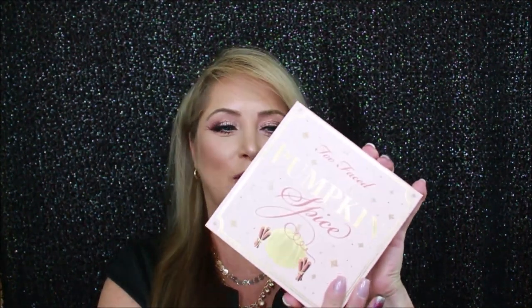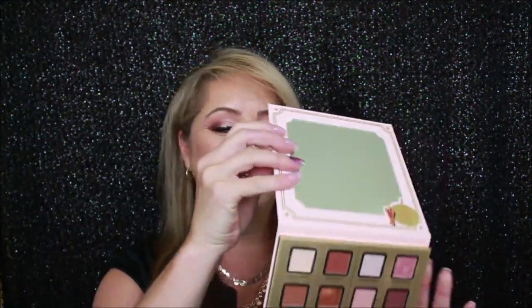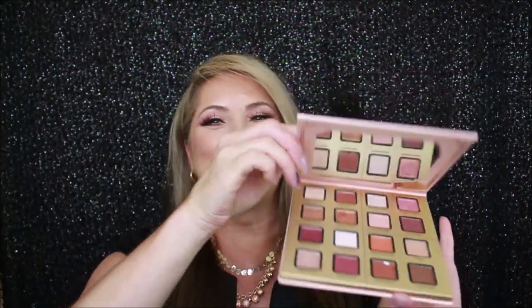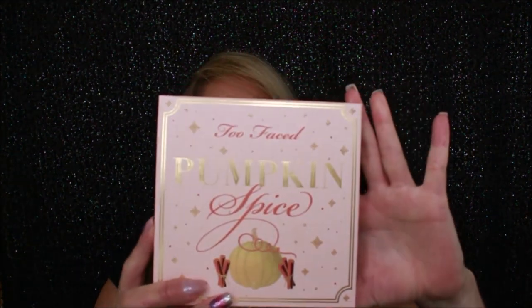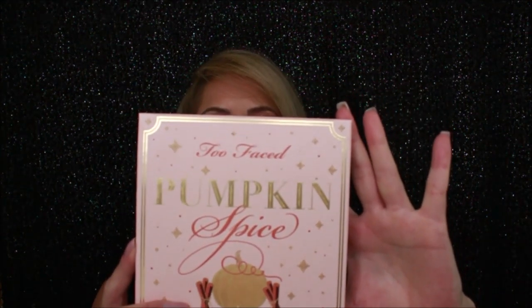So when I first started using this palette, I decided I was going to work through the quadrants. This palette is pretty sleek — a nice square shape — and it has 16 shadows in it. It says it's infused with a pumpkin spice scent, but I don't even know if it smells like it. The scent is so light I wouldn't really say that's a selling point. It combines warm, spicy, toasty shades and fun pops of color.